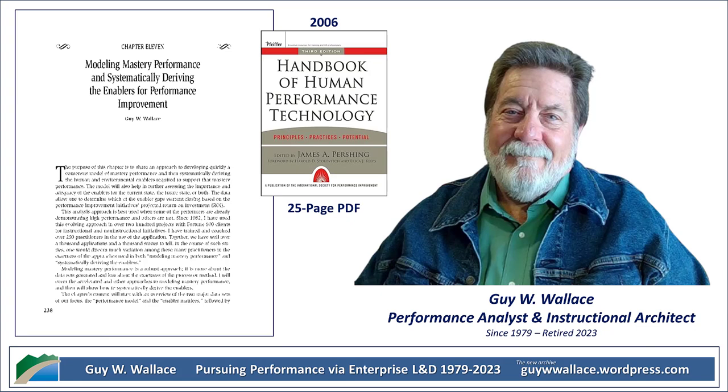To make this super relatable, the chapter uses the example of a store manager, which is brilliant because we've all had some kind of experience with a store manager, good or bad. Figure 11.4 lays out some of those core AOPs for a store manager — things like staff training, customer service, inventory management. It's a great way to visualize how this model breaks down a job into its essential components.